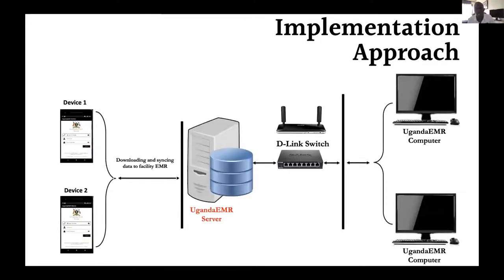Our implementation approach is as depicted by this image. We have mobile devices, a D-Link switch, and also a Uganda EMR server. This D-Link switch is simply there to establish a connection between the mobile device and the server. It is important to note that this connection does not necessarily have to be an internet connection — it can be a LAN or any form of connection as long as the mobile device and the server can communicate. In most cases, the server is basically the same Uganda EMR computer, though ideally you would have a dedicated server.